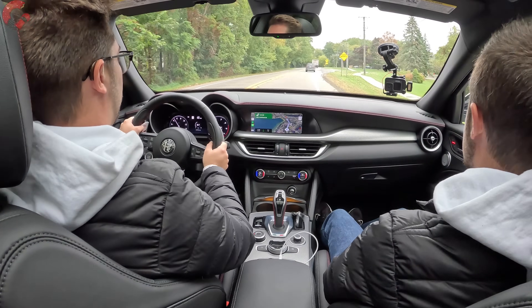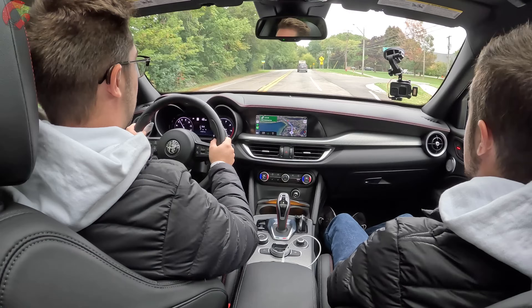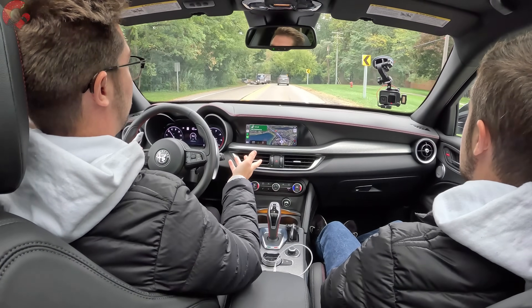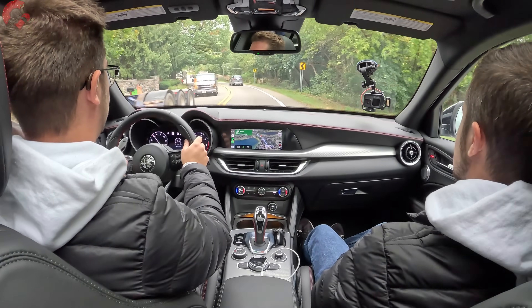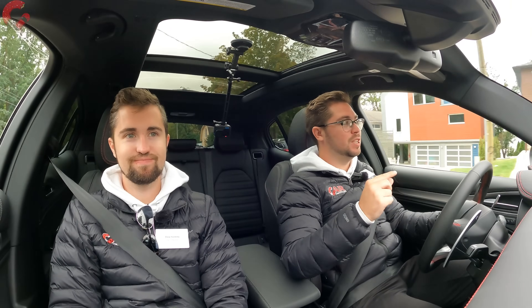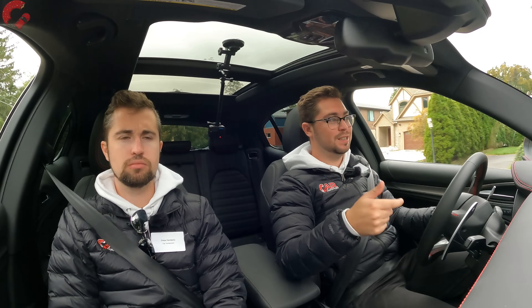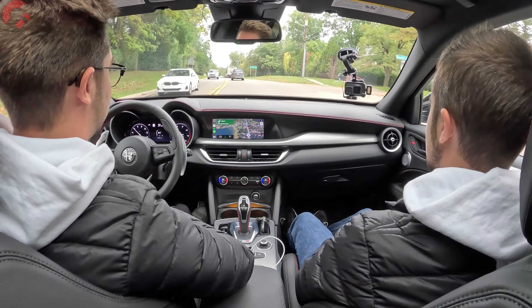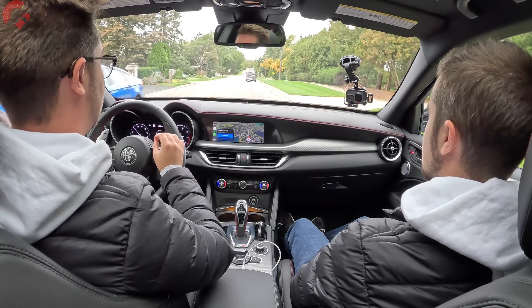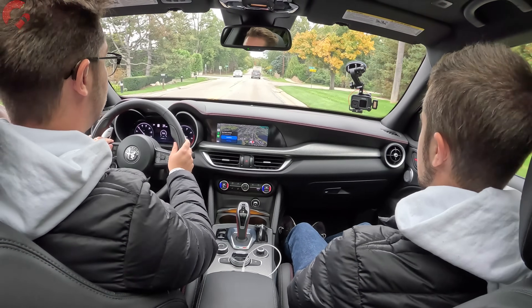Let's talk about cornering briefly. We don't have a lot of corners on this drive route since we're driving all three Alfa Romeo products today. The body roll is very well controlled. Coming directly from the Giulia to the Stelvio, you can tell this has a little bit more body roll — but just saying a little more than the Giulia is an impressive statement, because the Giulia is very impressive when it comes to that. The Stelvio is a lot better than I even thought it was going to be.